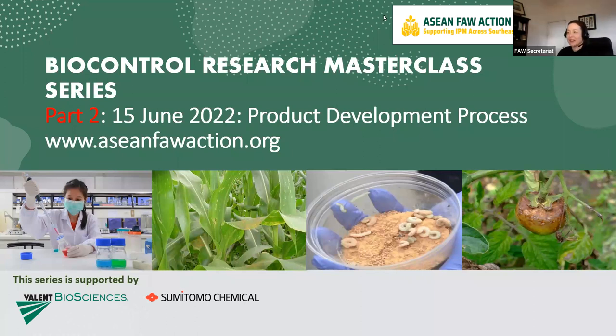Hello everyone, and welcome to our second part of our Biocontrol Research Masterclass series. It's a real pleasure to be back with you again, and also to have Dr. Roma Gwynn with us. It's always great to have her, and also Poutra, Ignatius, and Deke, our project assistant on this work.